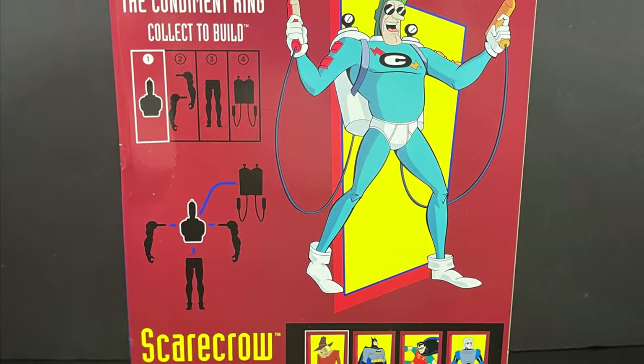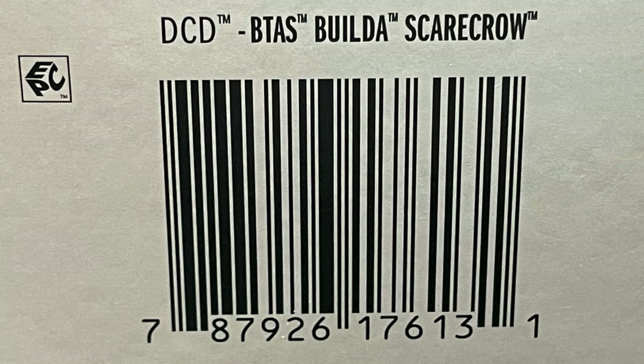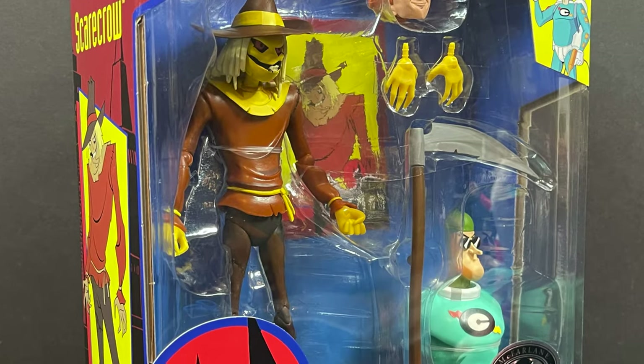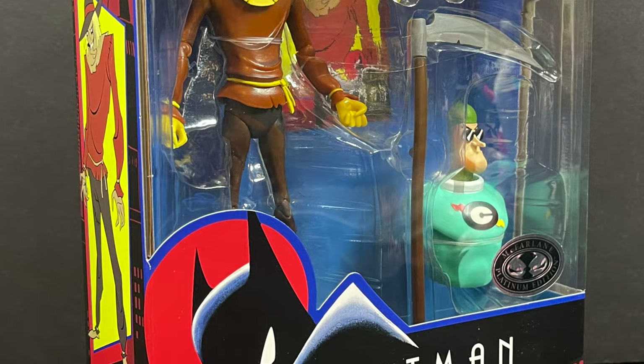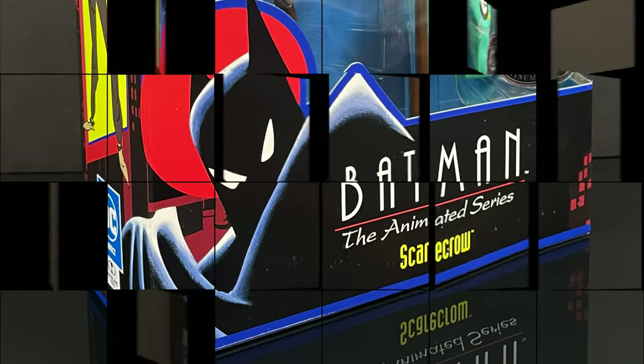I think he looks awesome and I'm very happy to have it. If you're interested, here's the barcode as well — it's the same exact box and barcode as the normal edition Scarecrow. It's just a rare chase figure, basically. But regardless, very happy to have him for my collection, and we will look at him later on in this Alfred video.